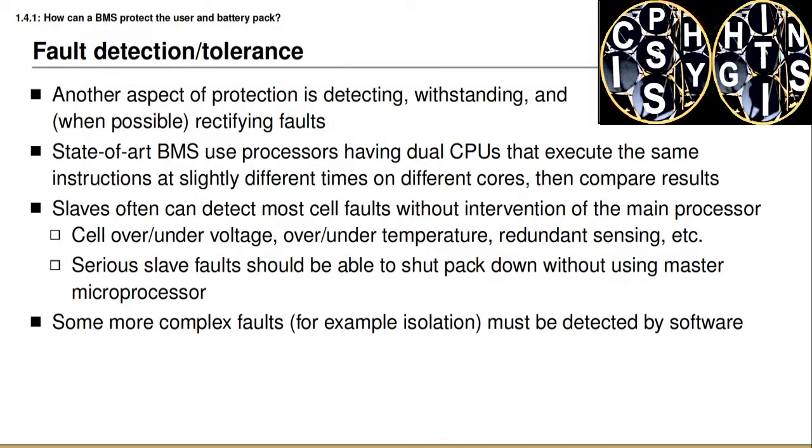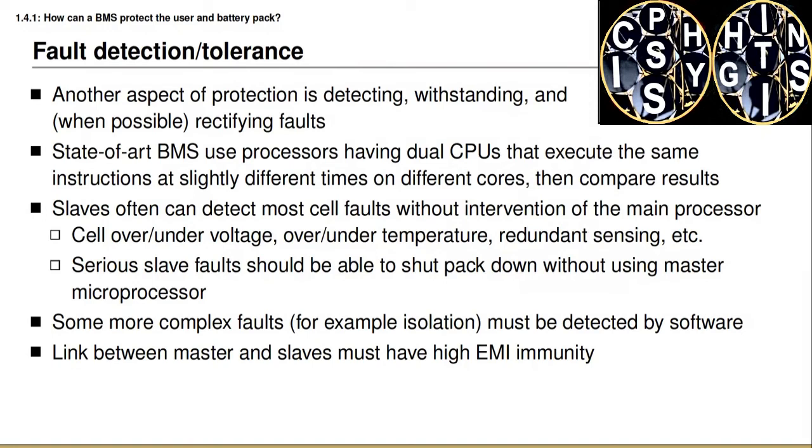Monitoring voltage faults and temperature faults is fairly simple, but there are other types of faults that are much more complicated and must be detected using software. One example is the method for detecting isolation faults covered last week. This discussion also brings up the realization that the communications link between the master and the slaves must have very high electrical noise immunity — very high EMI, or electromagnetic interference immunity. We really desire that communication be robust, reliable, and fault-free in order to have an overall robust battery management system that can detect safety issues and perform all its normal required operations.